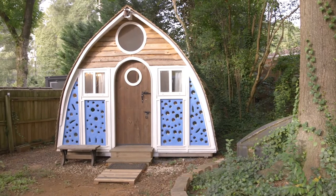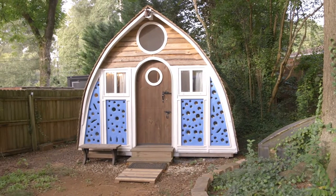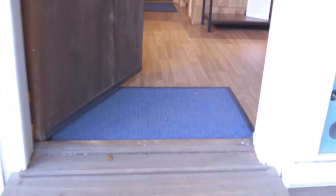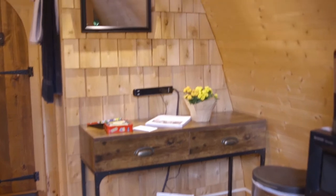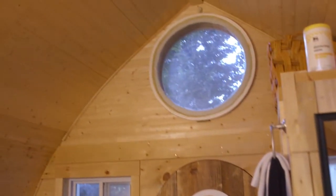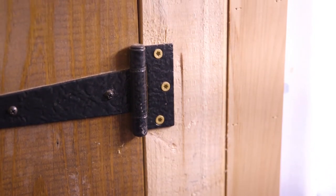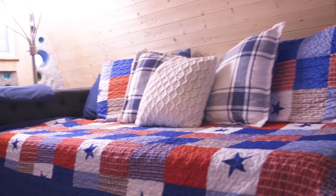Take a weekend getaway to this tiny boathouse, which is 144 square feet but feels much bigger with the vaulted ceilings. This tiny home was originally being built by an actual boat builder, meant to be a living space for his eldest son, but he ended up moving before construction was complete. The current owner finished the job and it's now available for all of your overnight glamping needs.